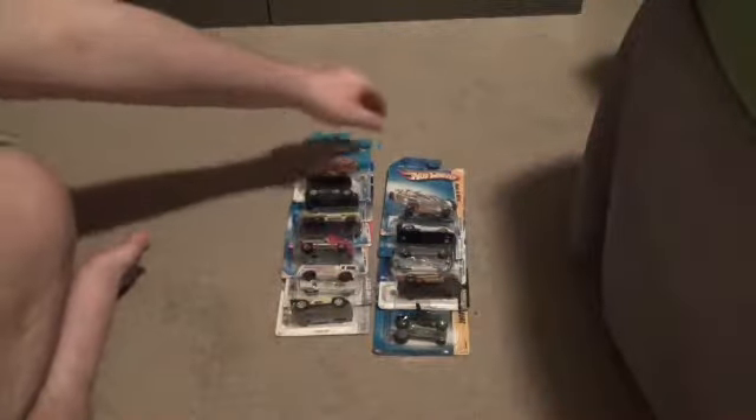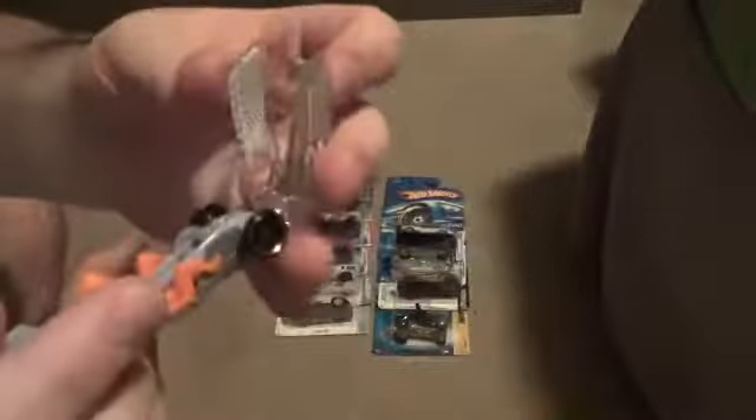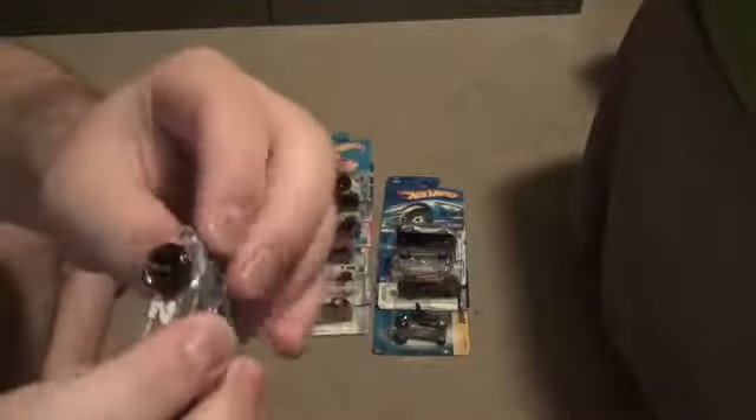The first car I have from the bunch is a smaller car known as Pedal de Metal. It's got a nice little color scheme on it and I really like the design of it. I don't know how that hook in the back is going to help with its performance, and look at the skinny wheels — it probably won't help it reach higher speeds.